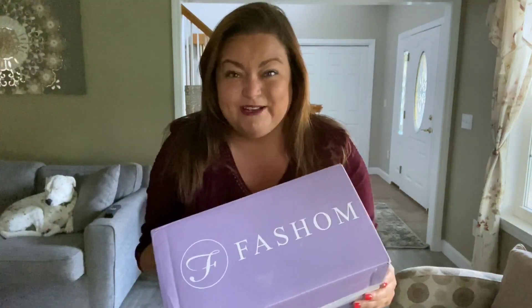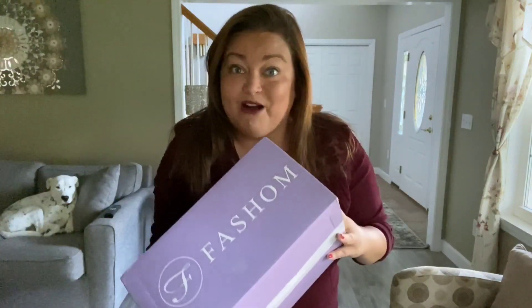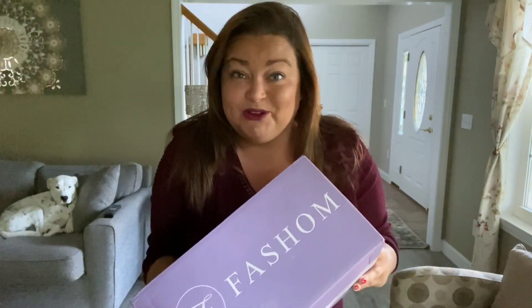Hi everyone, it's Kayla. Welcome back. So today I have a Fashion Box to share with you. We are going to jump right in just like normal. But before we do, really quickly — Fashion did up their styling fee. So it was $15 to get a box, now it's $20. I wanted to let you know that before we jumped in.